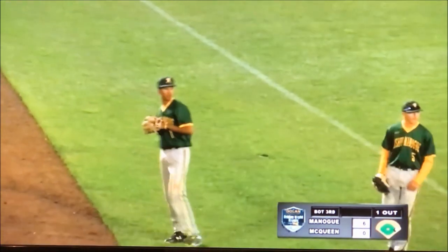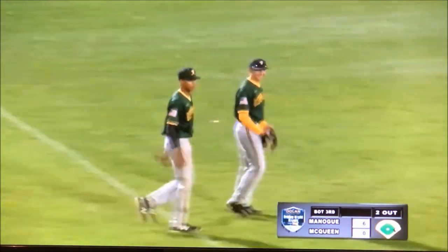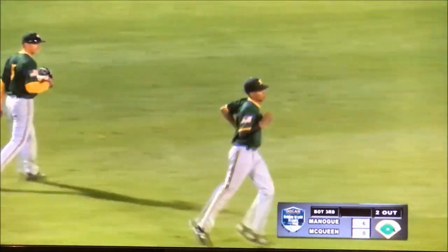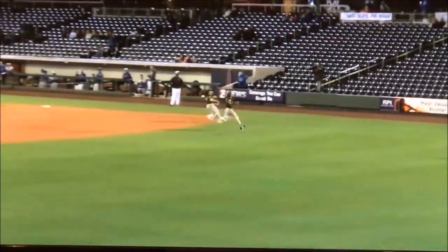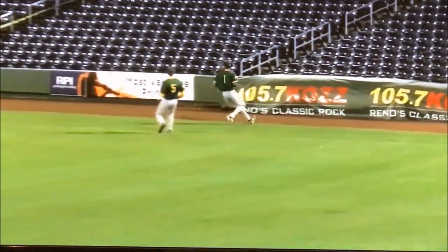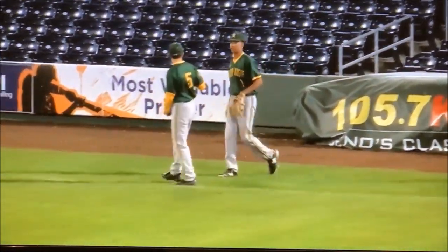And in foul ground, Rowling the shortstop will get over there and make the play. Nice play by Josh Rowling. Well, any shortstop worth his salt is going to make this play. Take a look — he was actually towards second base, he had a long ways to run. He's the guy who needs to get to that ball, and his athleticism really showed off on that play.